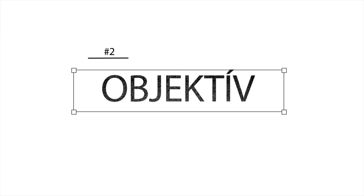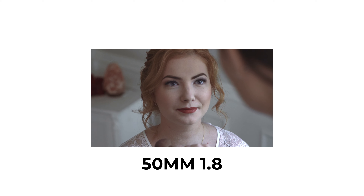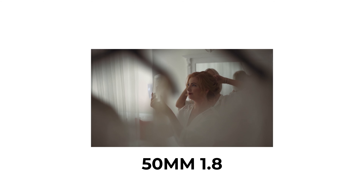Objektív. Használj minél fényerősebb objektívet, hogy szép, mosott hátteret tudjál előidézni. Ezáltal sokkal filmesebb és profibb hatást tudsz elérni. Valamint rossz fényviszonyok között is tök jó, hogyha van egy fényerős objektíved — gyenge fényviszonyok között is zajmentes videókat tudsz felvenni. Legjobb objektívek esküvőre: 24-70mm, 16-17-18mm, valamint egy 50mm-es objektívvel.